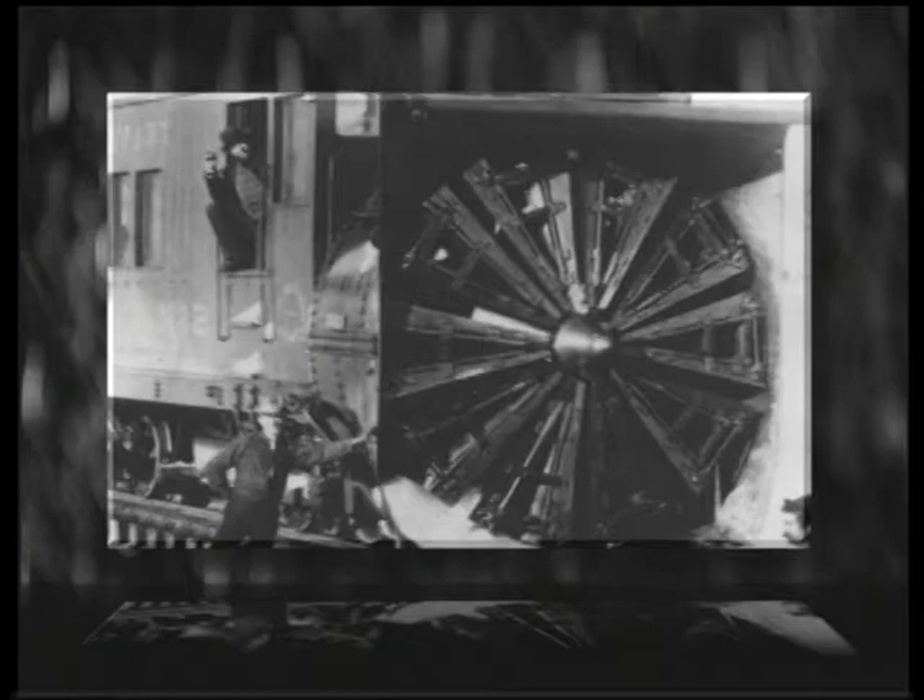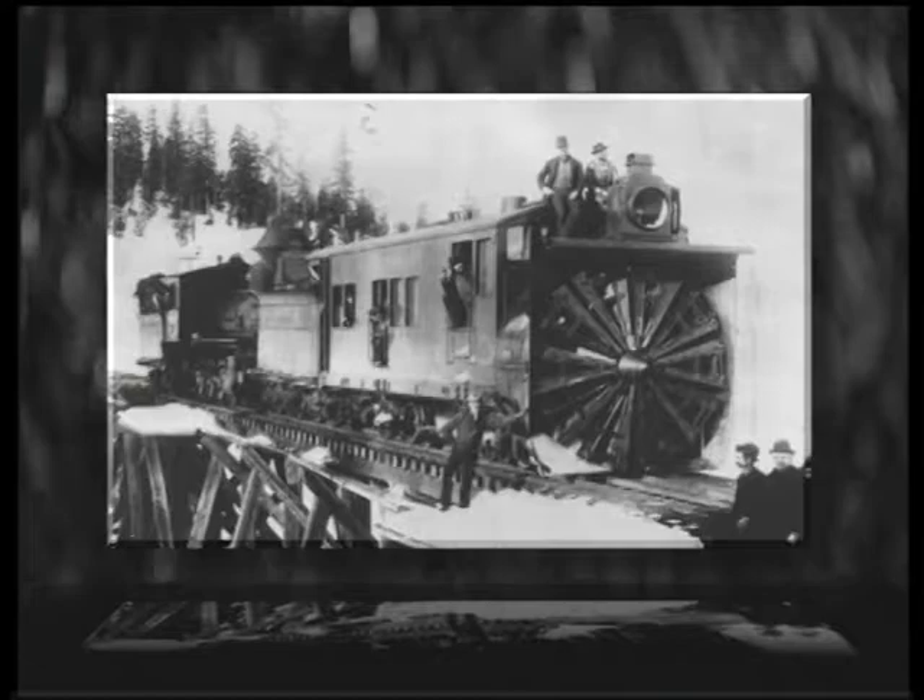When that happens, the railroad has at their disposal specifically designed equipment for the mountain pass, first used on these rails back in 1883. And with some minor improvements, it is the same technology used more than 100 years ago.